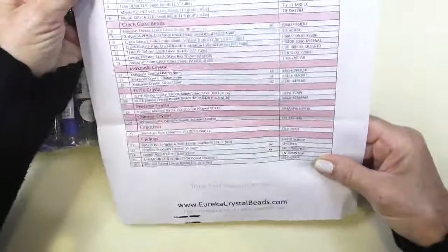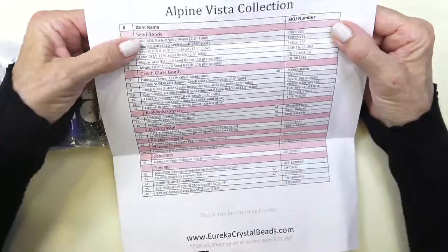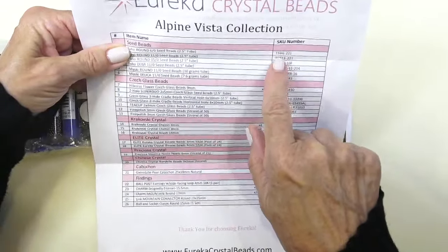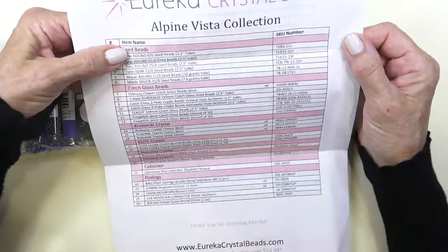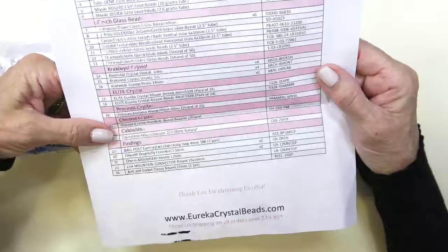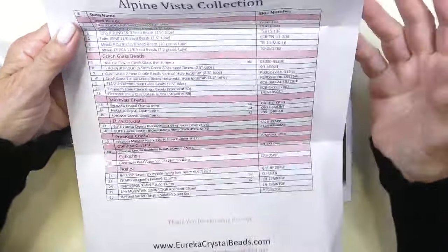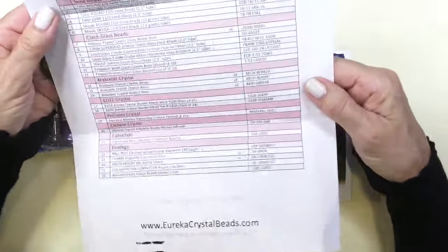Here's our list — wow, there's a lot in here. Everything is identified by its SKU numbers, so if you want to order more or take a look at an item, just type the number in their search bar and that item will come up. We have all these categories: seed beads, Czech glass beads, Krakowski crystal, Elite crystal, Preciosa crystal, Chinese crystal. You've got a cabochon and some findings. Anything that says times six, times two, times four, etc., you get six, four, or whatever of that particular item. And there's free U.S. shipping on orders over $39.99.